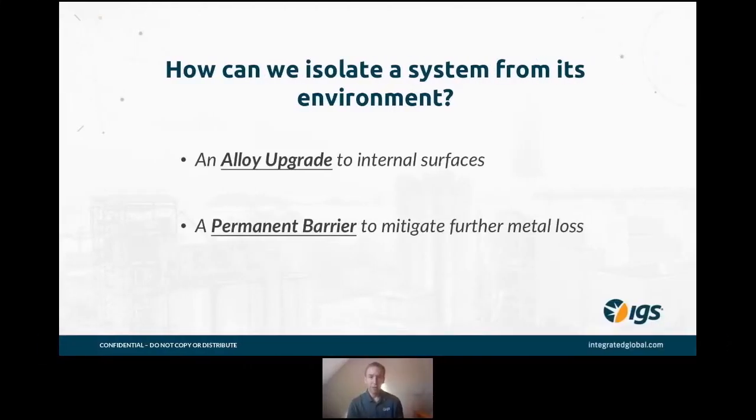What we need to do is effectively prevent the conditions and environment within the units from reacting and changing the substrate, which can then lead to corrosion, loss of wall thickness, and the integrity challenges that follow.